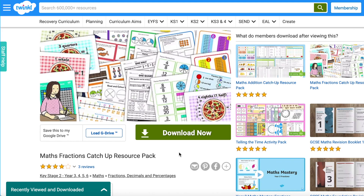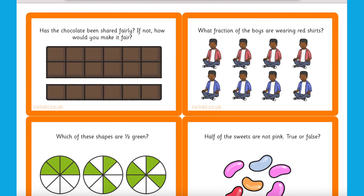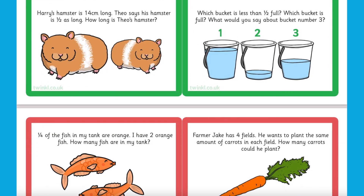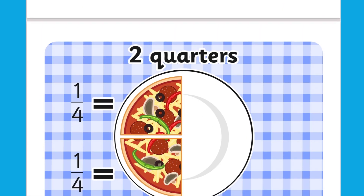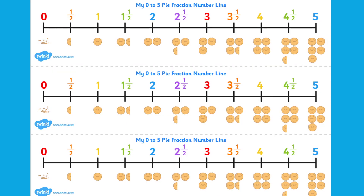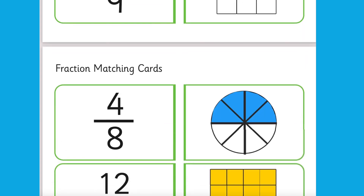At Twinkl we also have a selection of catch-up resources such as this Fractions Catch-Up Resource Pack. These are a great way to get children back on track if they've had a significant time away from the classroom or just need that extra support to grasp a tricky topic. In the pack there's a range of materials to support your children, with simple explanations as well as a PowerPoint and some activity sheets. This really is the perfect pack for one-on-one learning.